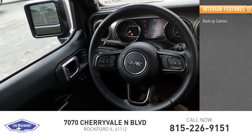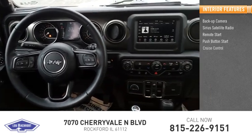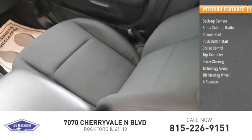Inside you'll find a back-up camera, Sirius satellite radio, remote start, push-button start, cruise control, trip computer, power steering, technology group, tilt steering wheel, and eight speakers. Come take a test drive today.